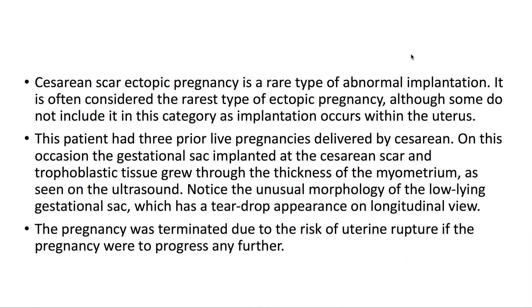Caesarean scar ectopic pregnancy is a rare type of abnormal implantation. It is often considered the rarest type of ectopic pregnancy, although some do not include it in this category as implantation occurs within the uterus. This patient had three prior live pregnancies delivered by caesarean.